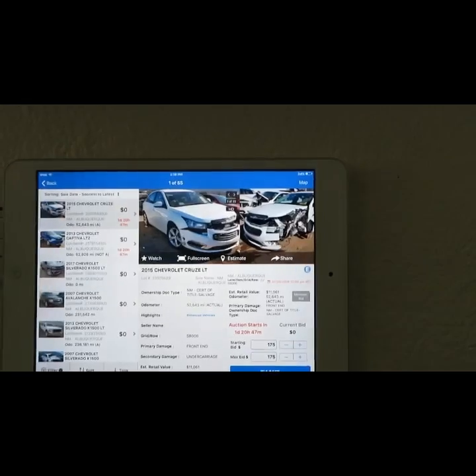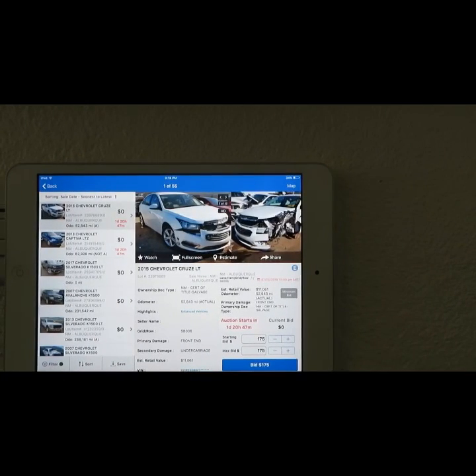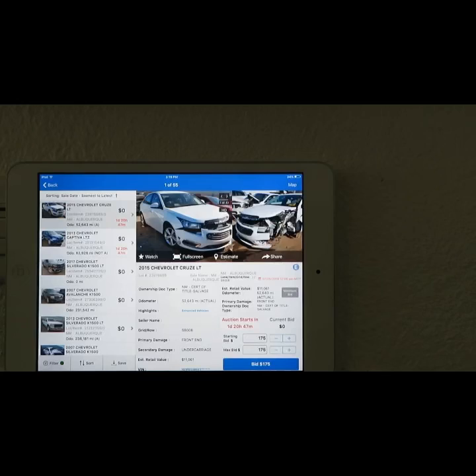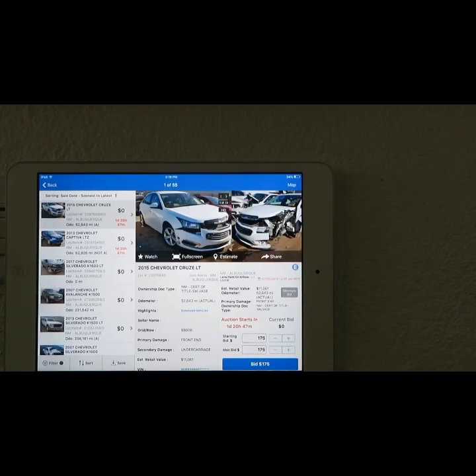Well, here we go guys, this is what I'm going to show you — cool part — show you some cars and whatnot. First we have here a 2015 Chevy Cruze LT.